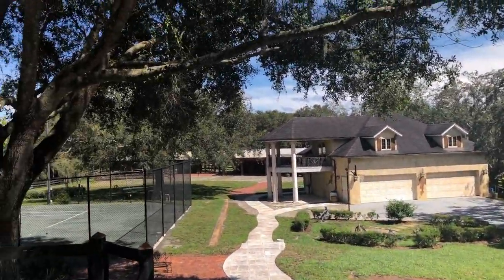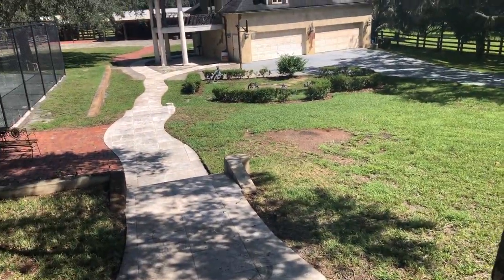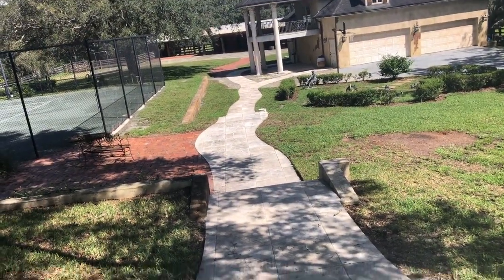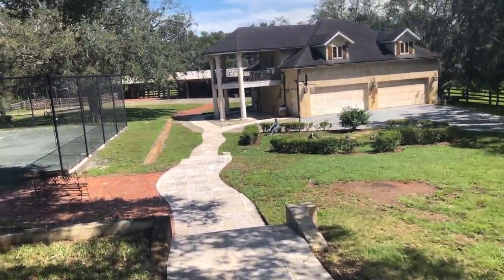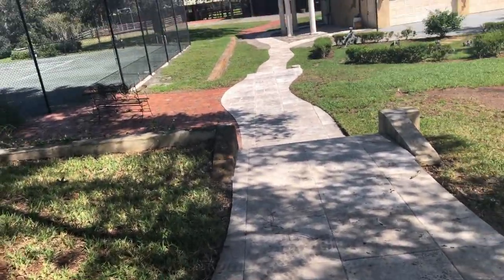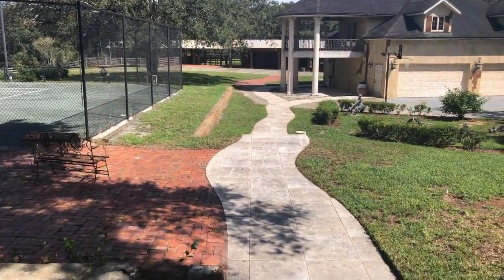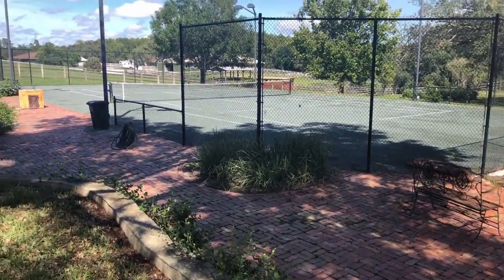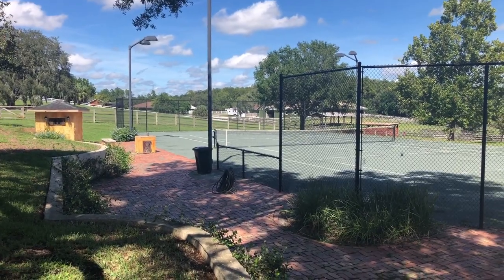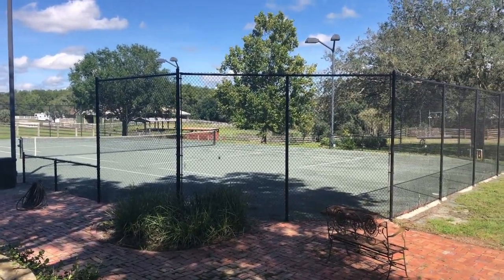Coming towards the end of the property — there are brick pathways here. The brick is actually reclaimed historic brick brought in from Georgia. A lot of repurposing, a lot of that southern charm maintained within the home. You also have a little shed here that's perfect for sporting equipment, additional nets, rackets, tennis balls, and fun extras. I would put a mini fridge in there for beverages.